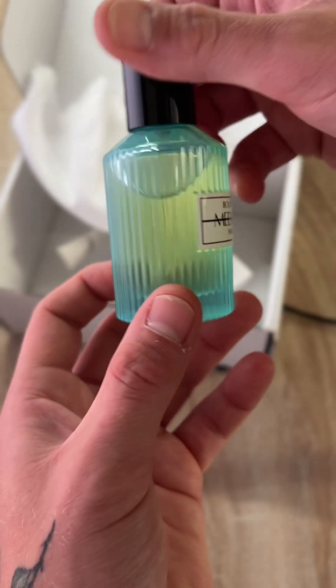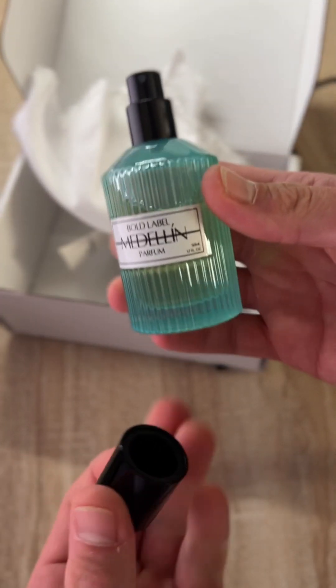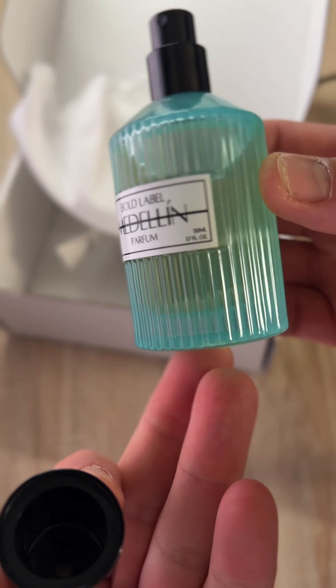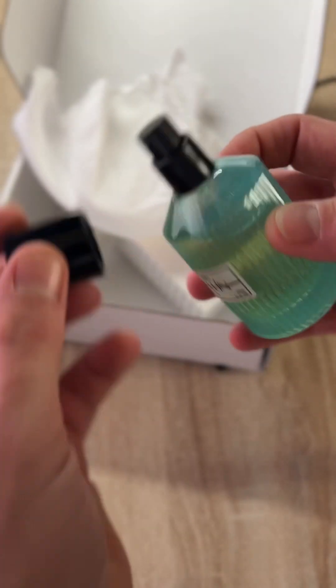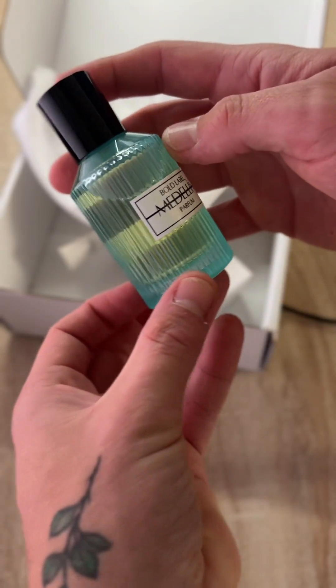Let's get started. What is up, everybody? Welcome back to the channel. My name is Alex, and you're watching MFP Fragrance. Right now, we are talking about a brand new release from the house of Bold Label. Bold Label was so kind to send over their brand new release of three, called Medellin.